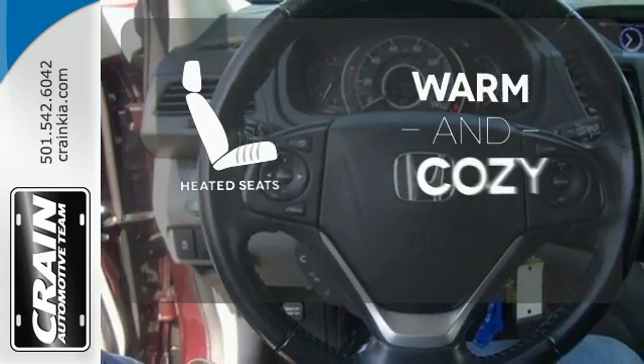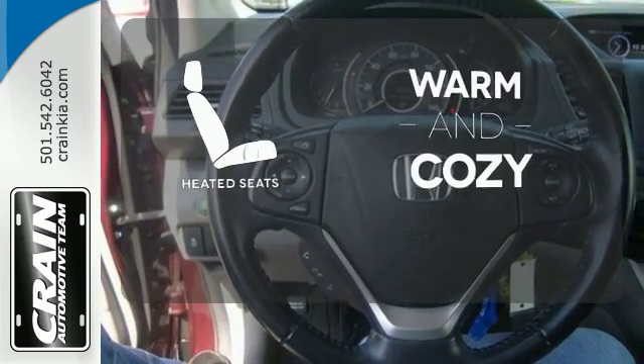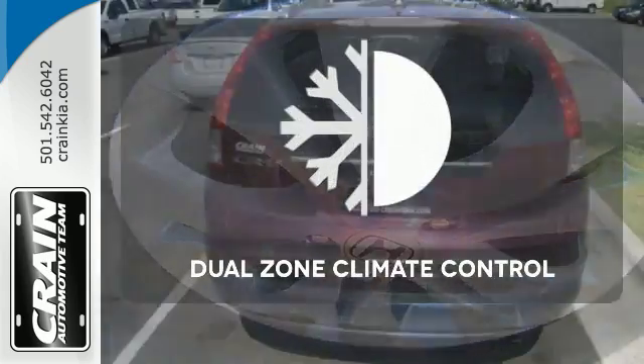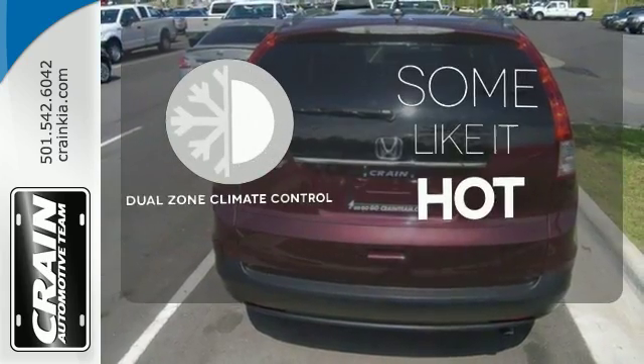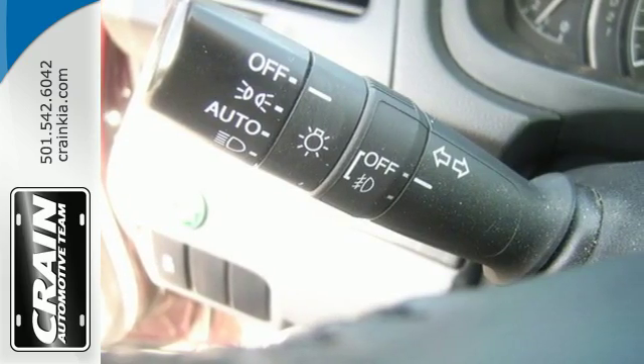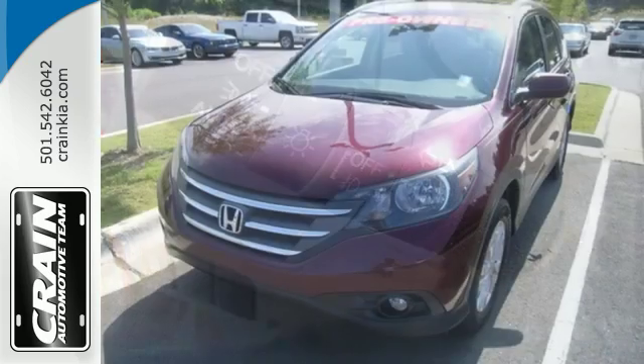Wrap yourself in the comfort of heated seats. You might take a drive just to listen to the premium sound system. Dual-Zone Climate Control lets you and your passenger pick a personal temperature. This family-friendly SUV also comes with great gas mileage and an affordable price.